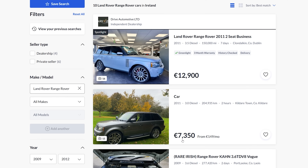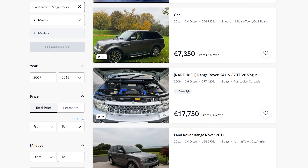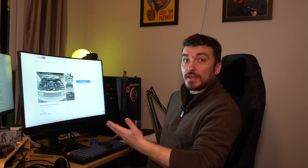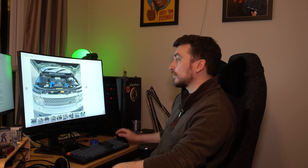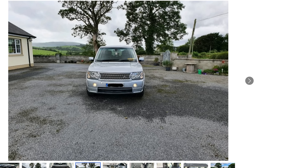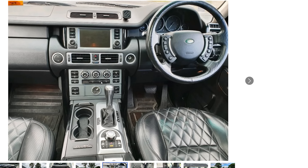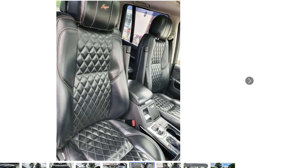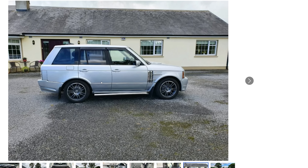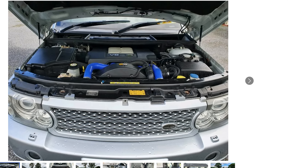The third listing is described as a 'rare Irish Range Rover' — a Kahn 3.6 TDV8 Vogue. And in Ireland, they're not wrong; it genuinely is rare. It's a Kahn body-kitted example, probably the last of the middle facelift rather than the final facelift I was looking for. The Kahn stitched leather interior looks fairly clean, but I'm not a fan of those body kits — and the wheels somehow look too tiny with the giant body kit on.